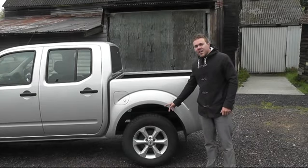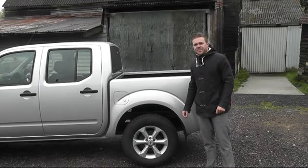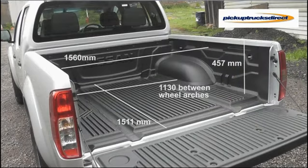With great ground clearance, it's ideal for rough terrain. The new Vizier has one of the largest bed sizes in its class.